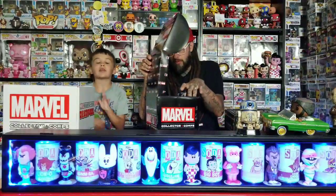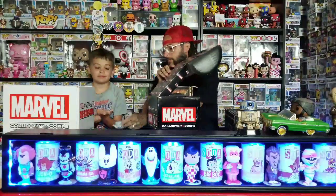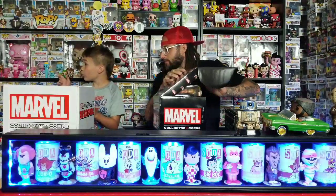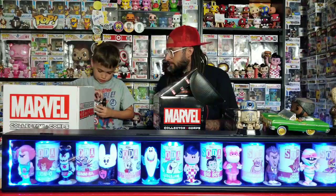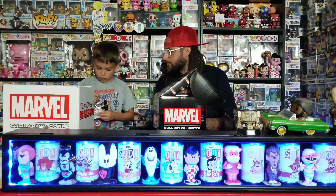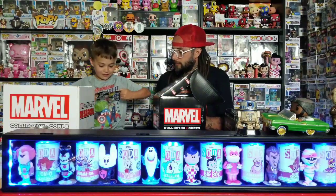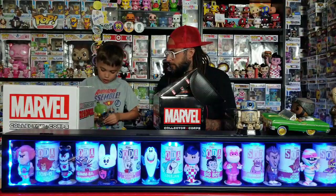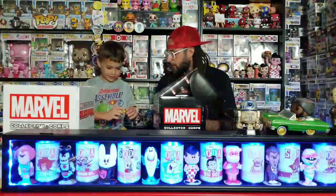All right, let's see what's in here first. I haven't got any pint-sized heroes in a while. Oh, there's a gold one! That's cool — a gold Thor. That can go with my Loki over there. That's a cool one, I'm seeing the theme here.